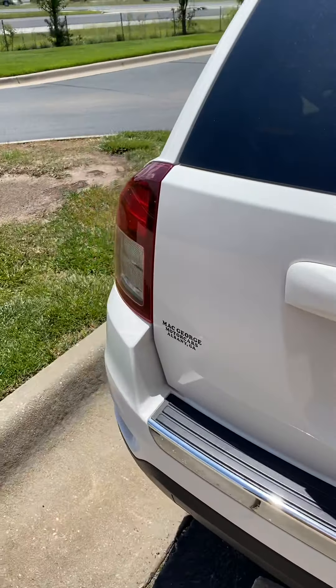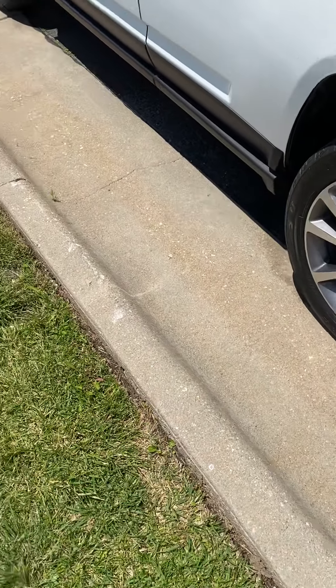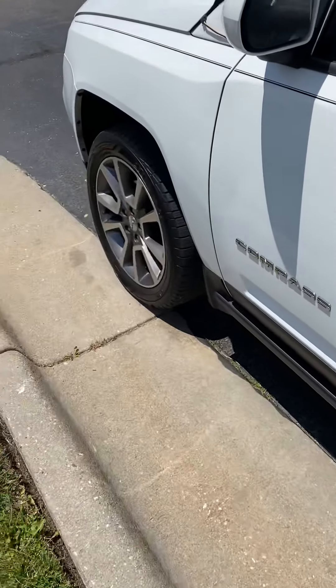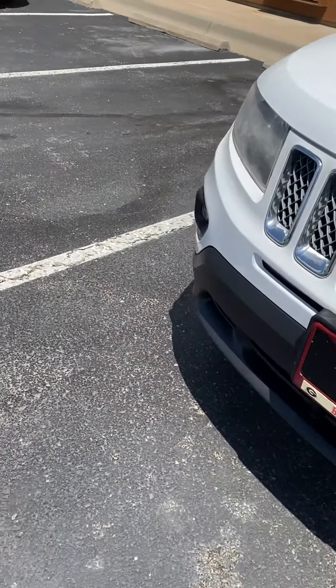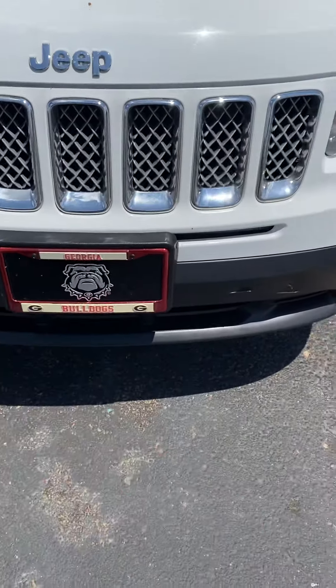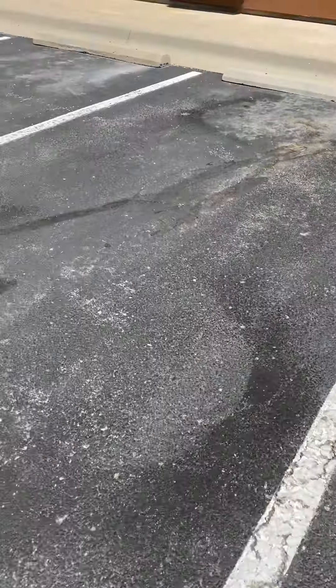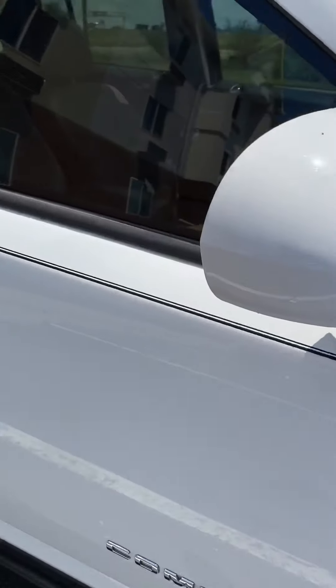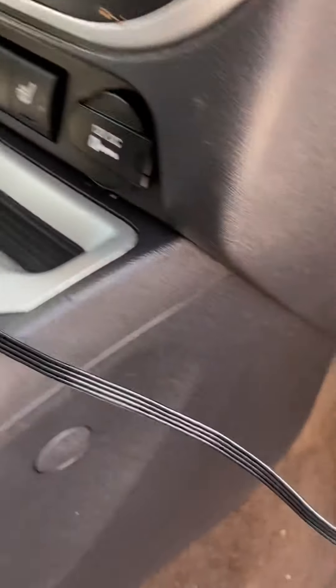It's the Limited trim. I have a couple little things on it — I have lights in front, I got little rock lights, I got the Jeep sign on top. This is my connector box with my rock lights.